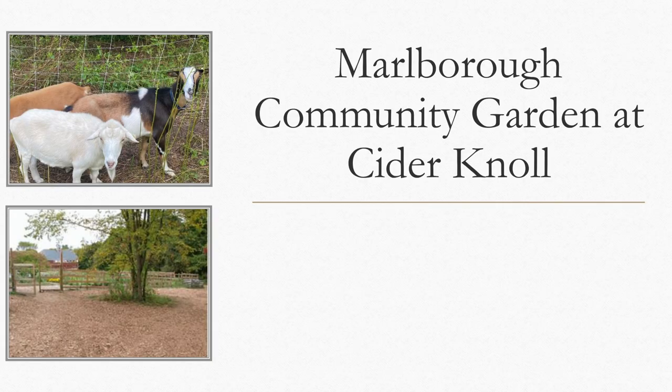The city also provides a community garden with 42 garden plots that residents can rent for the year. About half are 10 by 20 feet and some are 10 by 10 feet. There's quite a good community there that's been growing vegetables for a long time. About half the plots turn over each year, so if you're interested in gardening and don't have the space on your own property, give us a call.